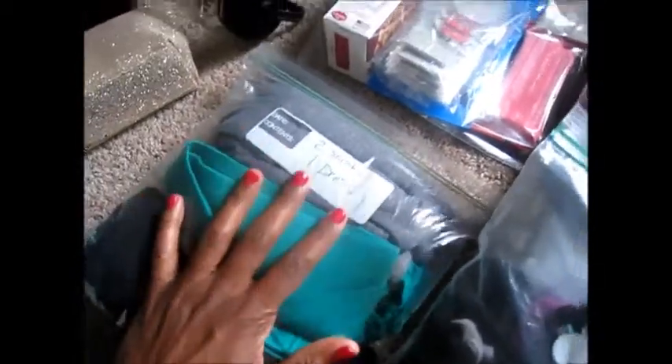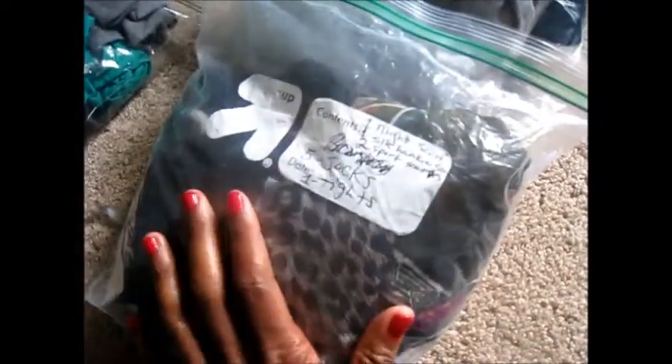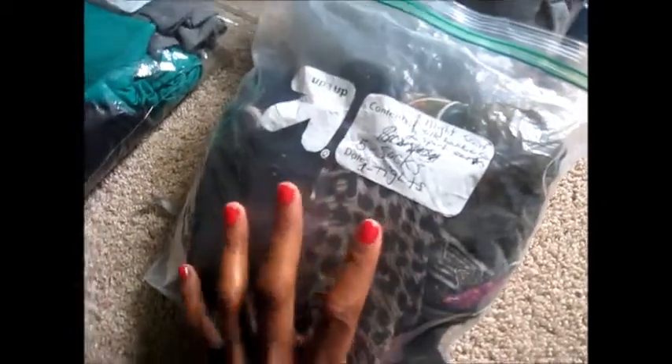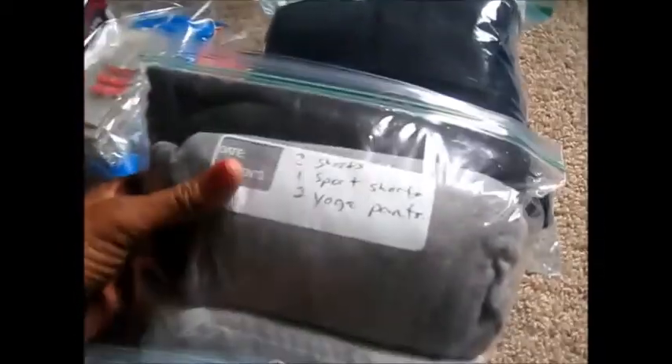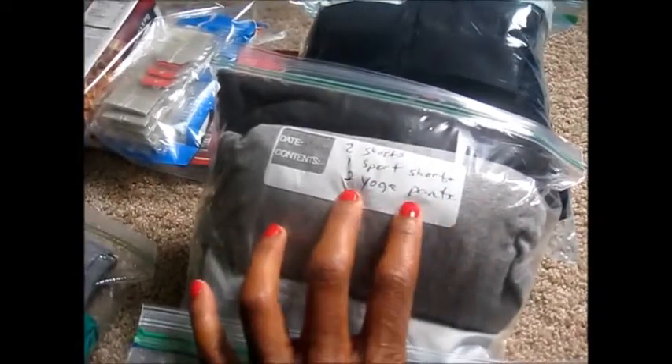Here I have my two skirts and one dress, which I've rolled tightly and put into my bag. Here I have my scarves: a night scarf, a little silk hanky scarf, two sports scarves, five pairs of socks, and one pair of tights. And here I have two shorts, one sports short, and two yoga pants.